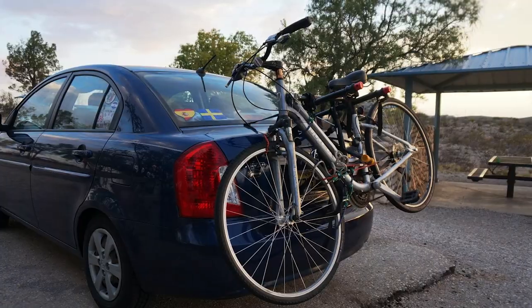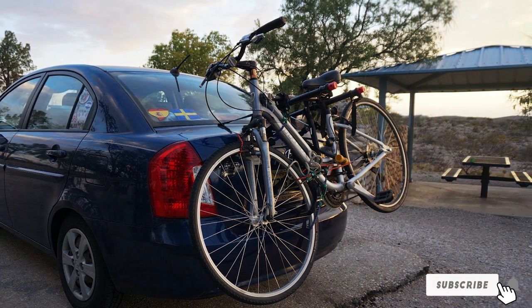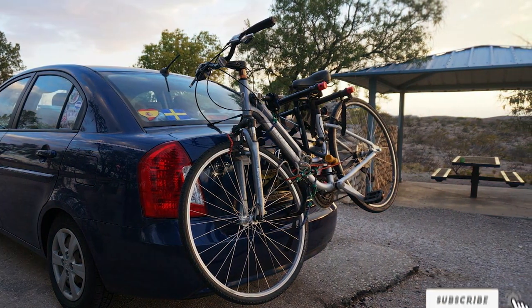Whether you're a casual weekend rider or a more serious cyclist, this rack's blend of durability, ease of use, and security makes it an excellent choice.